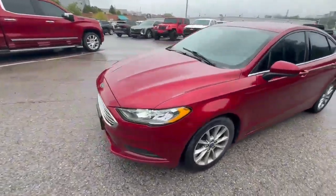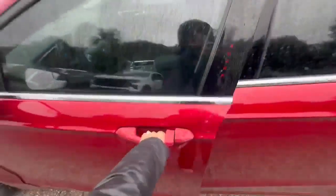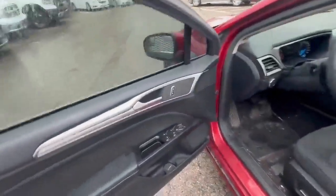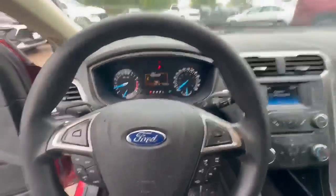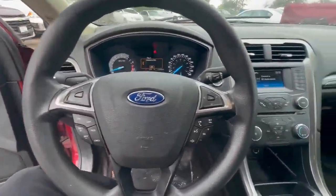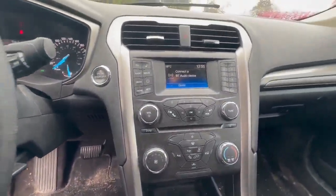Let's go have a look inside. This vehicle is equipped with power windows, power doors, power driver seat, Bluetooth, cruise control, auto climate control, and a CD player.